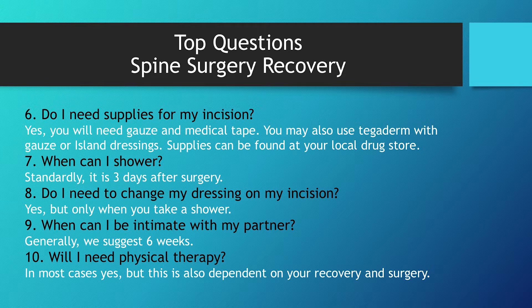Do I need supplies for my incision? Yes, you will need supplies. Most commonly you're going to need gauze and tape. Each incision is covered with gauze and tape when you leave the hospital. You actually won't change that incision until your first shower, which is standardly about three days. You may also use Tegaderm with gauze — Tegaderm is a fancy type of tape that is a great option, though it can be expensive. Island dressings are great as well because they come with the gauze already attached, like a big white band-aid. On day three you will take your shower: take your bandage off first, take your shower, then put a clean dressing on after.